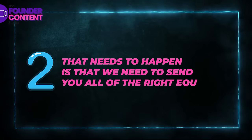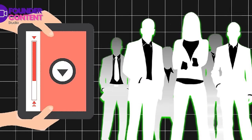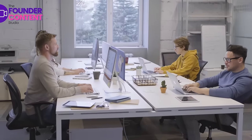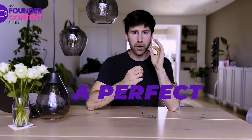The second thing that needs to happen is that we need to send you all of the right equipment so you have everything you need to produce video content with you and your team. We provide you with a 4K webcam that can be transported and given to anybody within your team, and we also give you a top of the range Rode microphone. This way if you or your team are working remotely or filming in the office, anybody can just attach the webcam to their laptop and set up the microphone right in front of them.